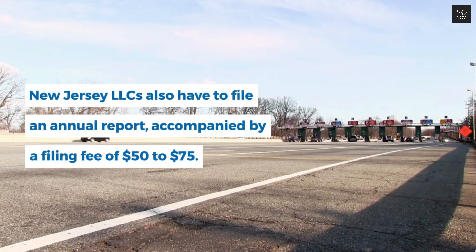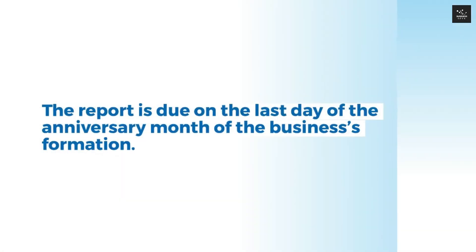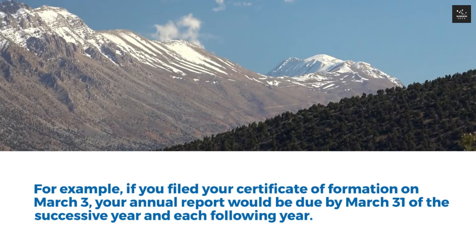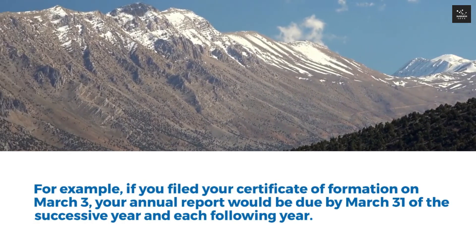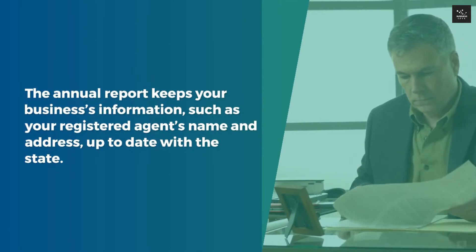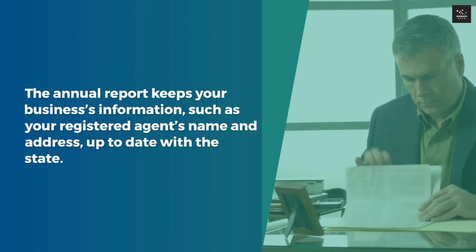New Jersey LLCs also have to file an annual report, accompanied by a filing fee of $50 to $75. The report is due on the last day of the anniversary month of the business's formation. For example, if you filed your certificate of formation on March 3rd, your annual report would be due by March 31st of the successive year and each following year. The annual report keeps your business's information, such as your registered agent's name and address, up to date with the state.